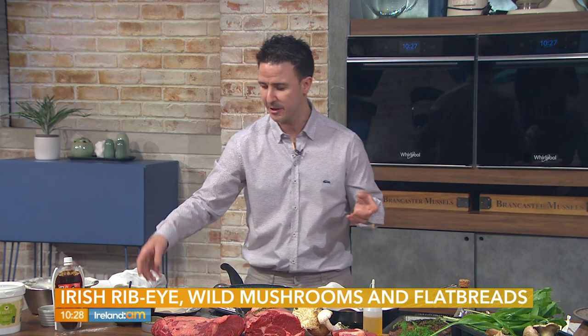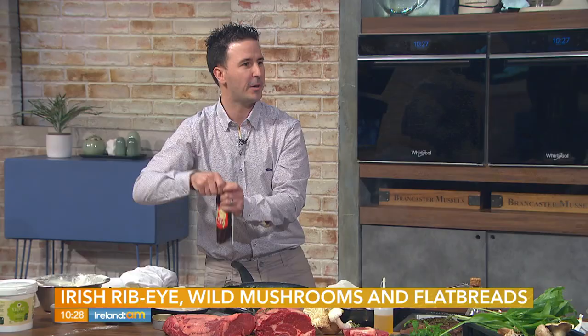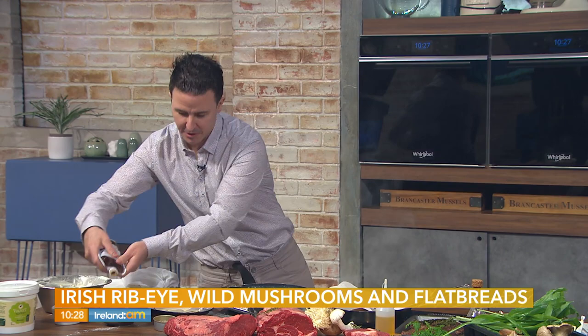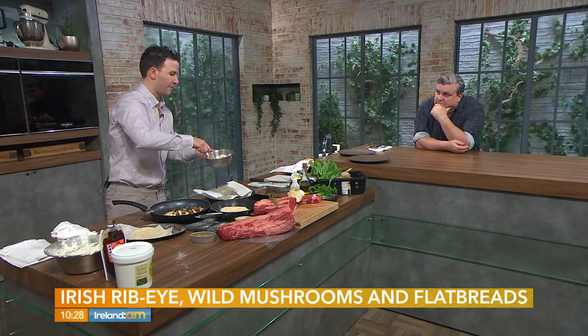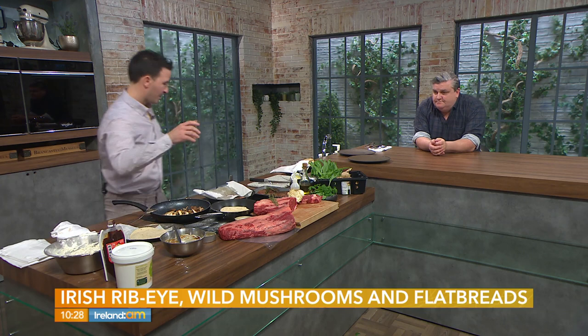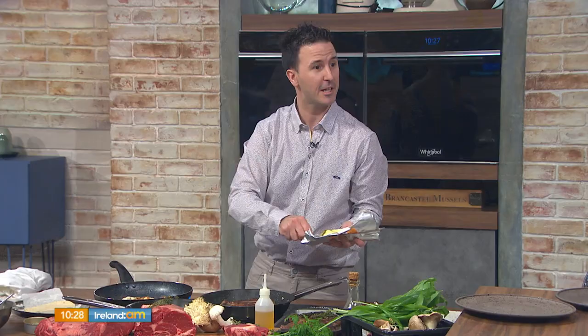For the flatbread, it just goes into a dry frying pan — nice and hot, no oil, nothing. You can do them ahead and just warm them up, which is what I've done this morning. Now for the mayonnaise: shop-bought simple mayonnaise combined with some miso gives a lovely spiciness. The spicier you want it, the more miso you add. You could also add sweet chili, barbecue sauce, or garlic mayo — just to give it a lovely kick. And take out the steak — look at that beautiful crust.